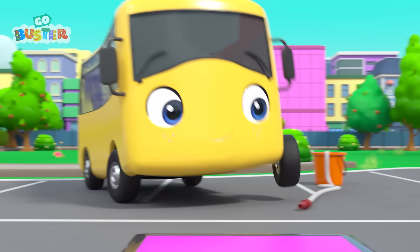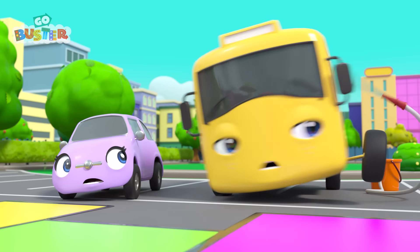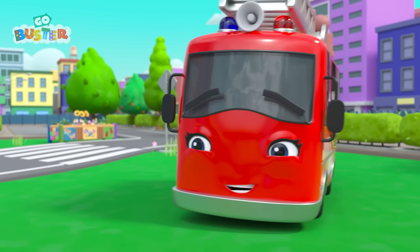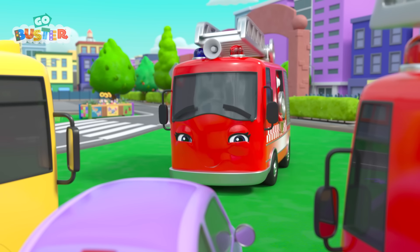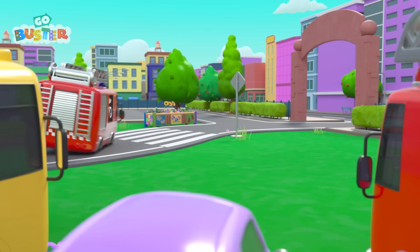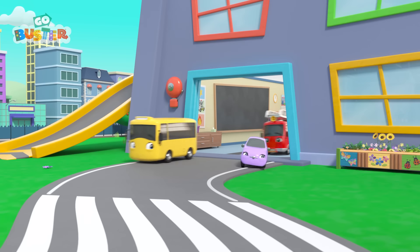Well done, Ash! Now it's Buster's turn! Wow! Watch out, Buster! That was a great day! But now Mommy Fire Truck needs to get to work! Goodbye, Mommy Fire Truck! Thank you! Now it's the end of the day, and Buster is heading home! Bye, Scout! Bye, Ash!